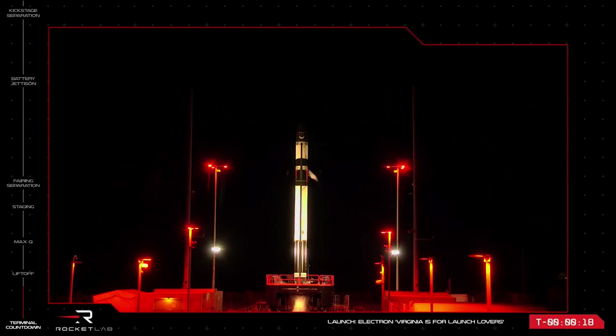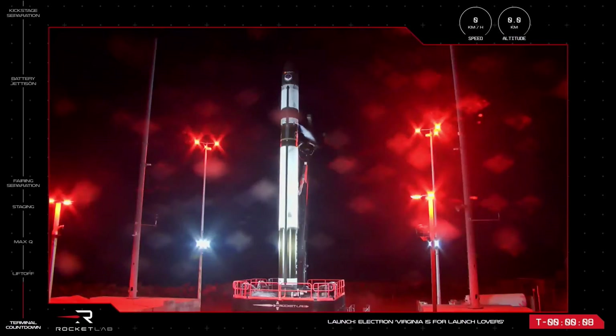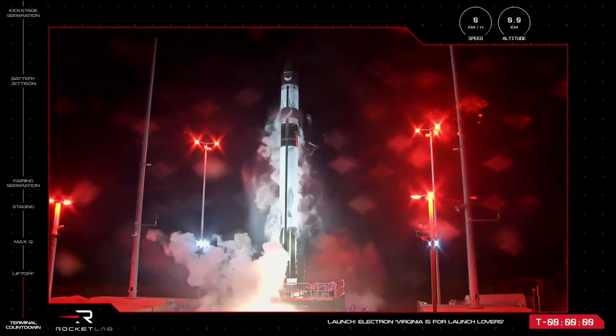T-minus 20 seconds and counting. 10, 9, 8, 7, 6, 5, 4, 3, 2, 1.